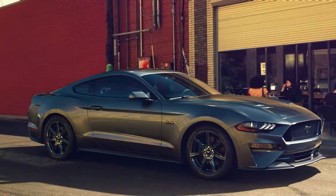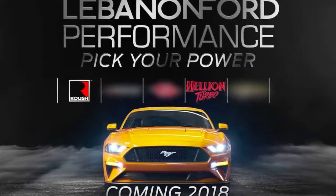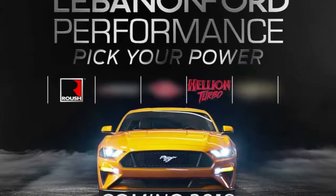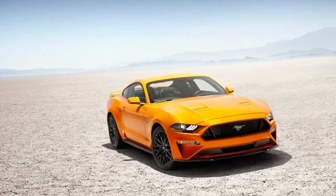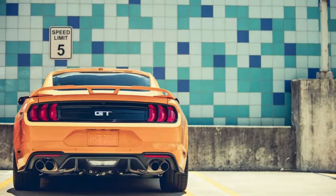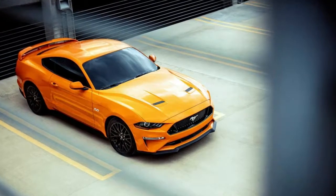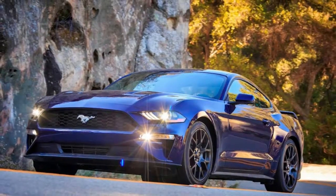Other components included in the package are 1000cc injectors, an Engage tuning device, a custom tune, TSS oil pump gears, an X-pipe, and 800 horsepower half shafts. The price for all of this with labor is $51,995, and that price also includes a base Mustang GT.